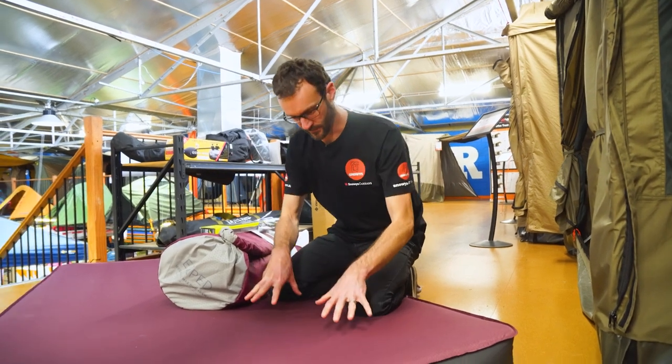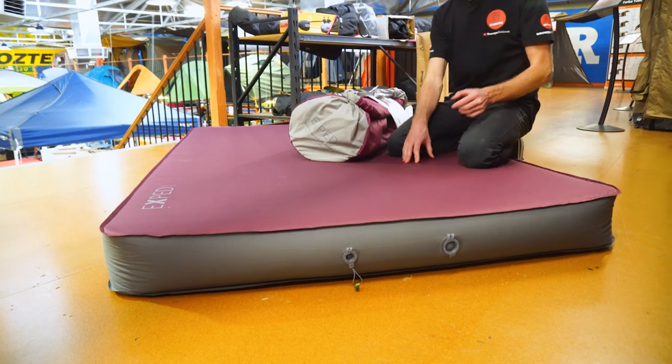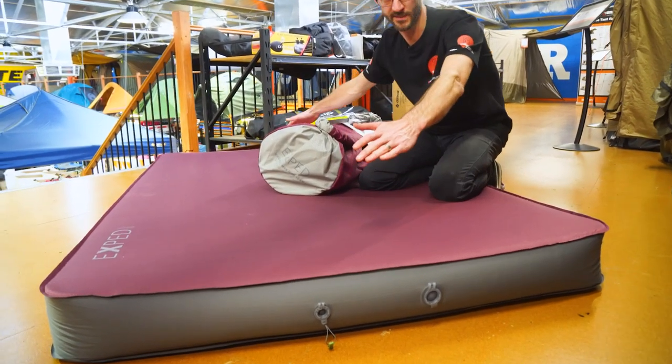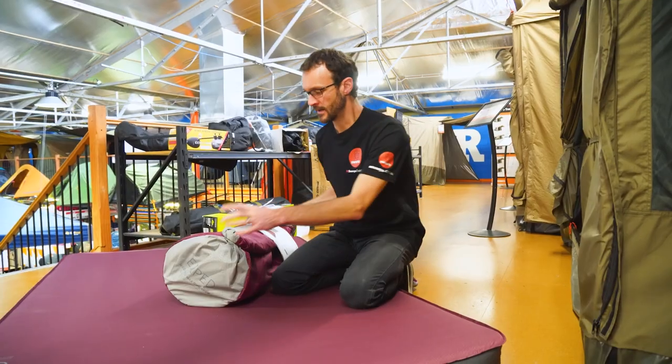There are two mats in the range. This one in front of me is the Exped Mega Mat Max Duo 15 — a double mat that's 132 centimeters in width and 197 centimeters in length. There's also the Exped Mega Mat Max Long and Extra Wide, which I don't have here with me today, but it's a king single mat that's 197 centimeters in length and 77 centimeters in width.